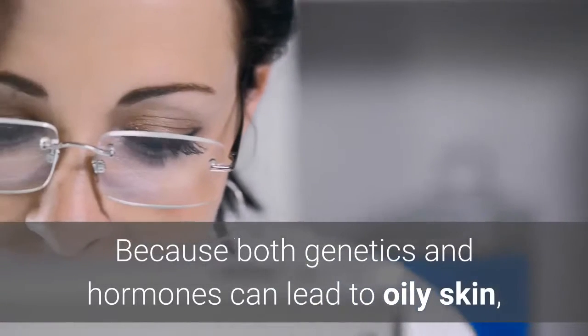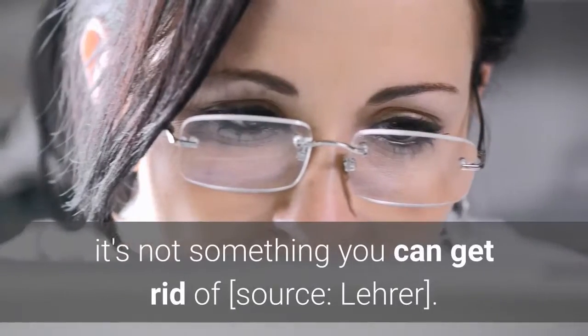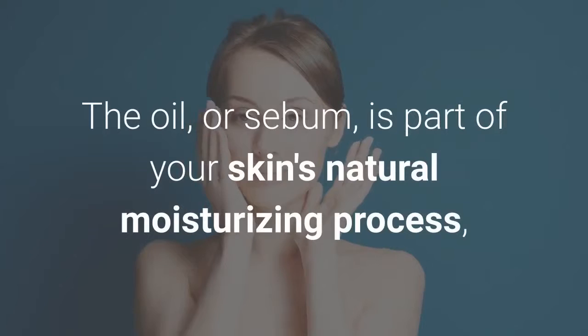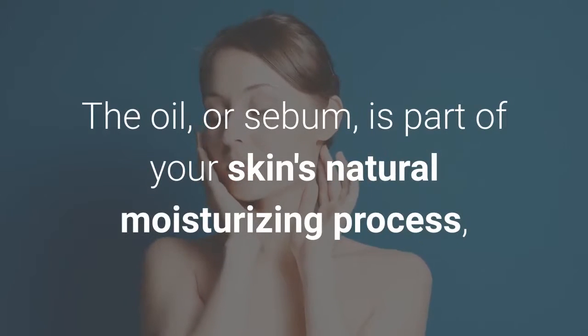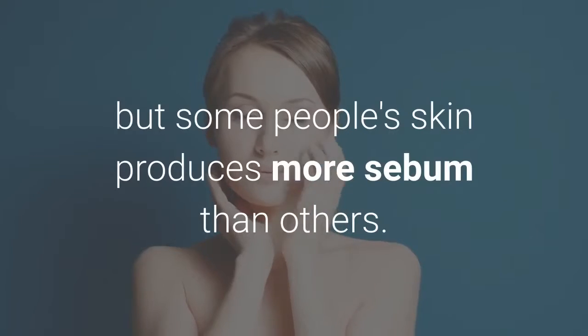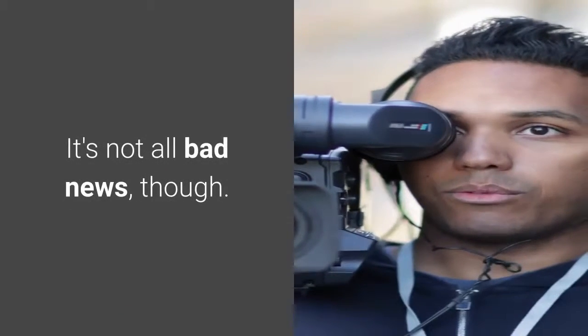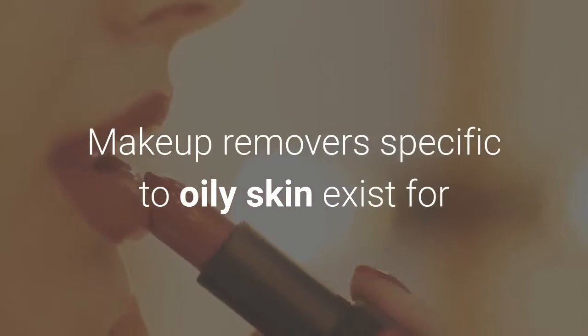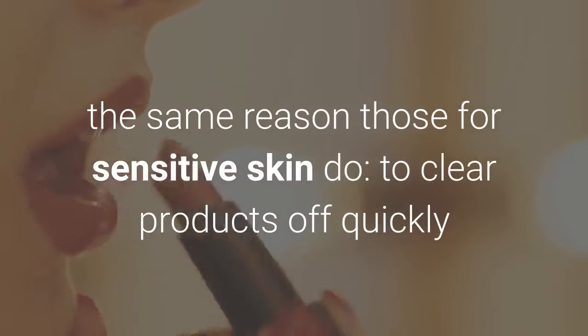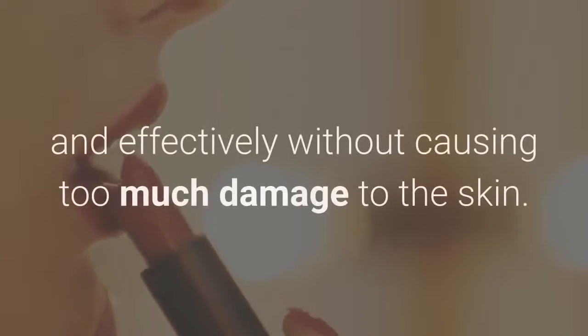Because both genetics and hormones can lead to oily skin, it's not something you can get rid of. The oil, or sebum, is part of your skin's natural moisturizing process, but some people's skin produces more sebum than others. It's not all bad news, though. Makeup removers specific to oily skin exist for the same reason those for sensitive skin do — to clear products off quickly and effectively without causing too much damage to the skin.